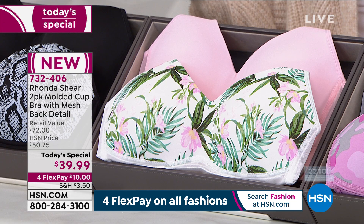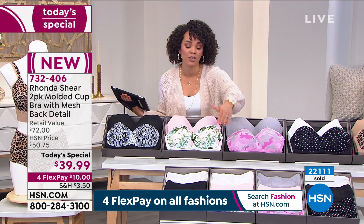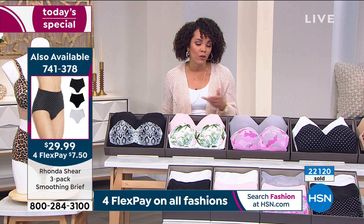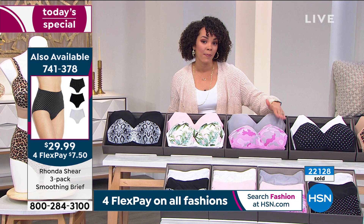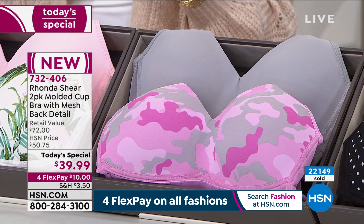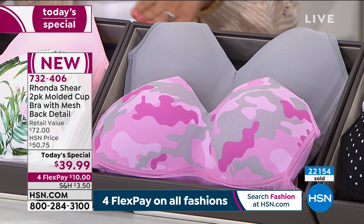You're welcome to dive in right now and get the matching briefs — we have a three-pack of briefs for you that match back beautifully. Our phones are getting so busy, so go to hsn.com or use your app and key in item number 732-406 to make sure you get your color and size before it goes. We're down to about 1,100 now in the pink camo. We do have all sizes from small to 3X, but in 2X and 3X we only have about a hundred left.